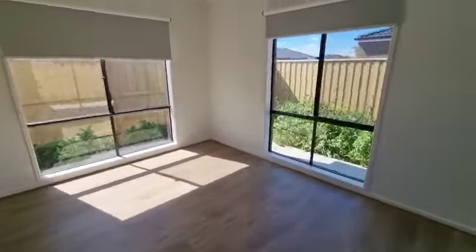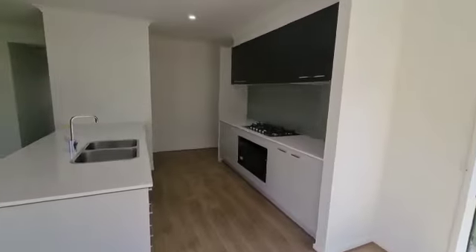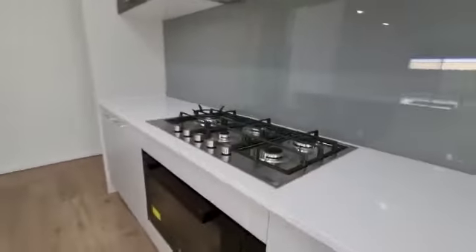The property comes with ducted heating, evaporative cooling, and an alarm system as well. In the kitchen we have a Caesar stone benchtop, 20 mil.